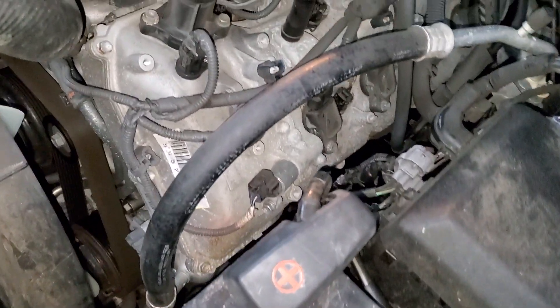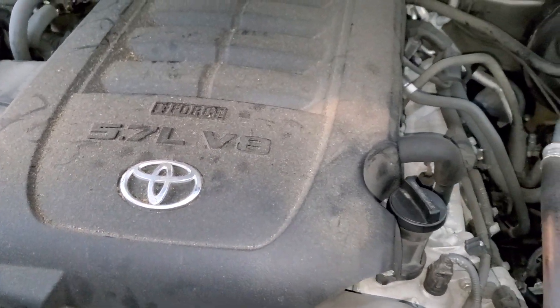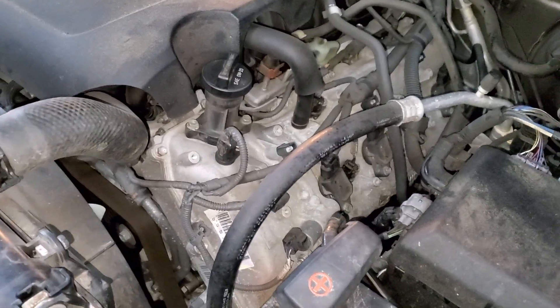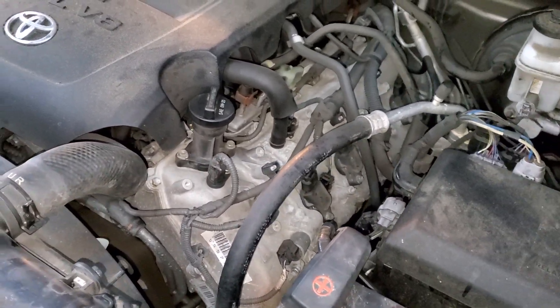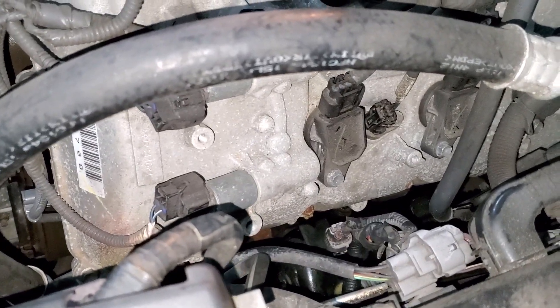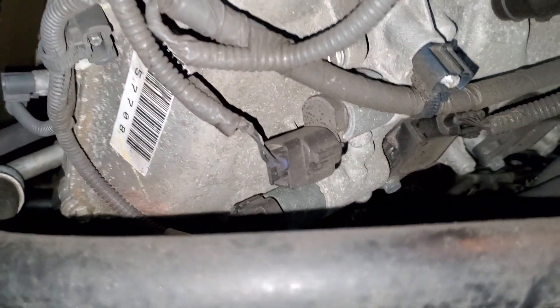VCT, cam phaser solenoids, VVT solenoids — there are different names depending on who makes it. This is the famous Toyota 5.7 engine, the powerful engine that every person, no matter what brand they drive — Ford, Chevy, Dodge — gets impressed by when they try a Tundra. Today's video is not about power, but about the solenoids and the variable valve timing system. On the Toyota 5.7, there are two solenoids — one up top — and you can see a bolt right there.